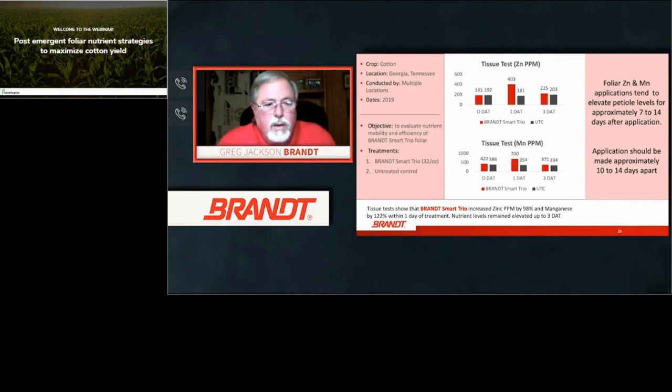Tissue tests showed that Trio increased zinc parts per million by 98 percent and manganese by 122 percent within one day of treatment. It's extremely important when pulling tissue samples to have them correctly washed before submission, because you want to know what actually gets into the plant. Some chemistries are able to get into the plant efficiently — the Trio, Smart Manganese, Smart Manganese Plus, and Quattro Plus products all get into the plant very efficiently, whereas some chemistries do not.